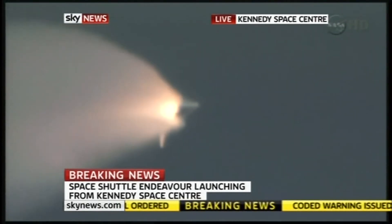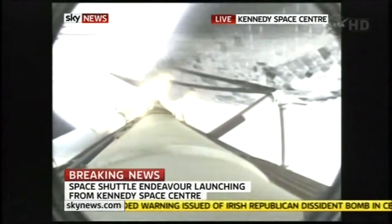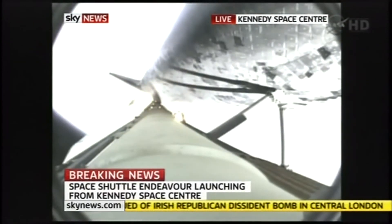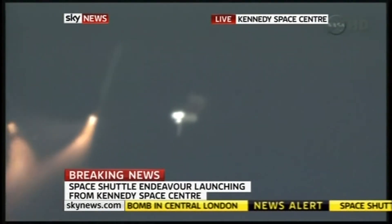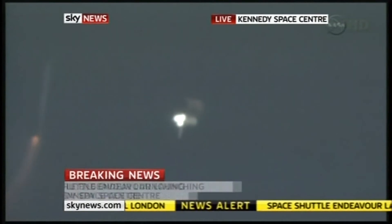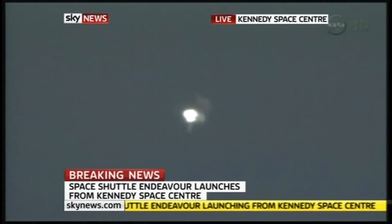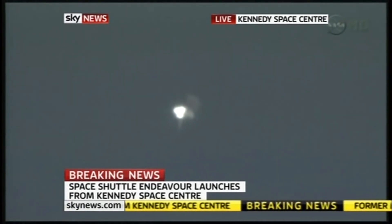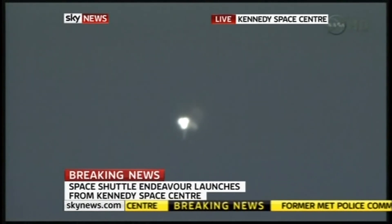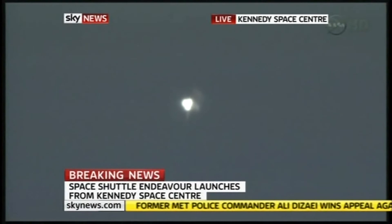Standing by for separation of the solid rocket boosters. The onboard guidance system has done its job of settling out any dispersions introduced at booster separation. The orbiter's now traveling 3,200 miles per hour, downrange 50 miles, altitude 37 miles.